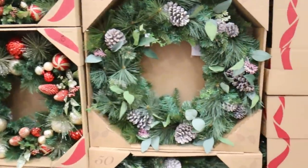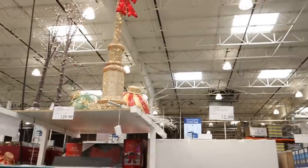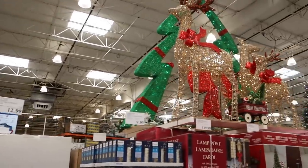I was drawn to this wreath — it comes in a variety of colors. Costco has so many different outdoor items you can pick up to light up your home.